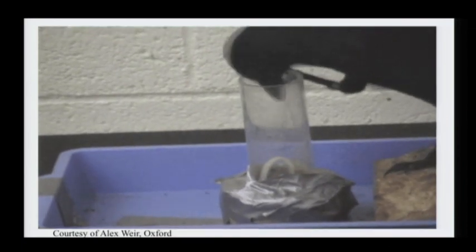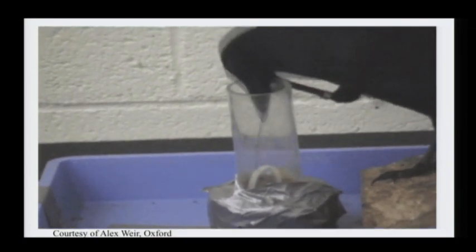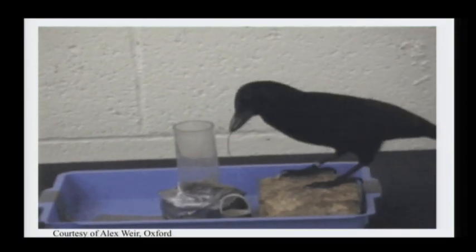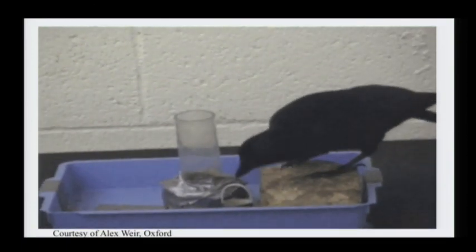Most small children don't figure that task out. Dogs can't do that — they don't have the right apparatus, of course — but this animal is able to solve that problem. It's not that unusual that she would have made a tool; that's what this species of crow does in its native habitat routinely. That's the way it solves its problems there.